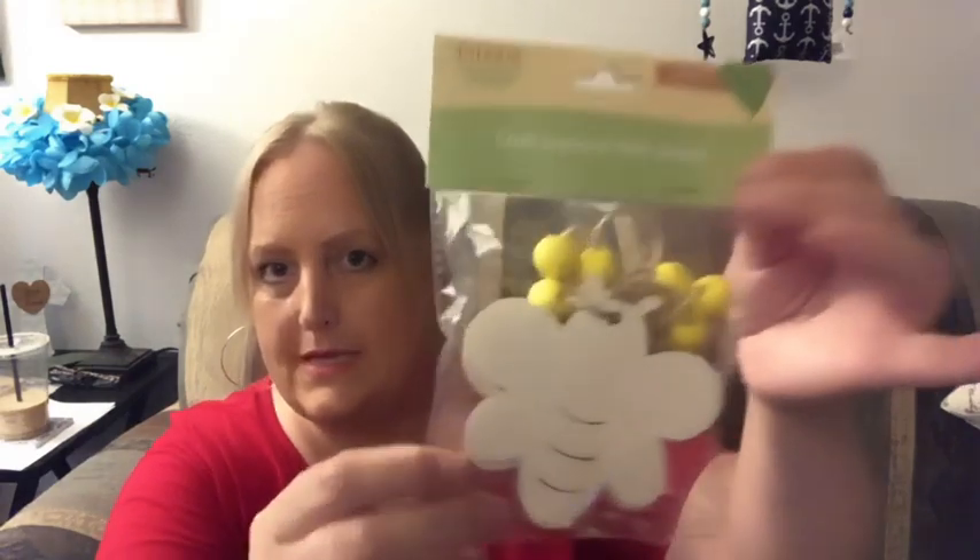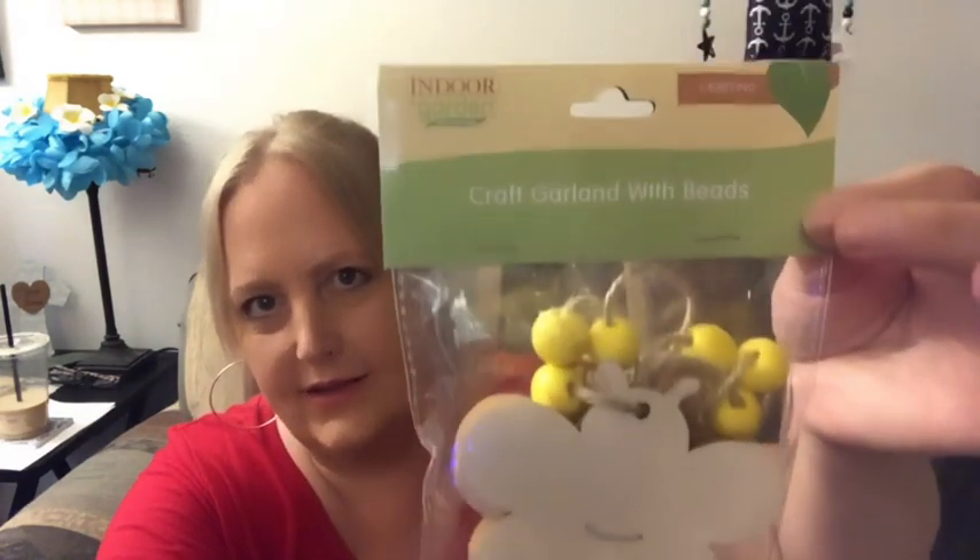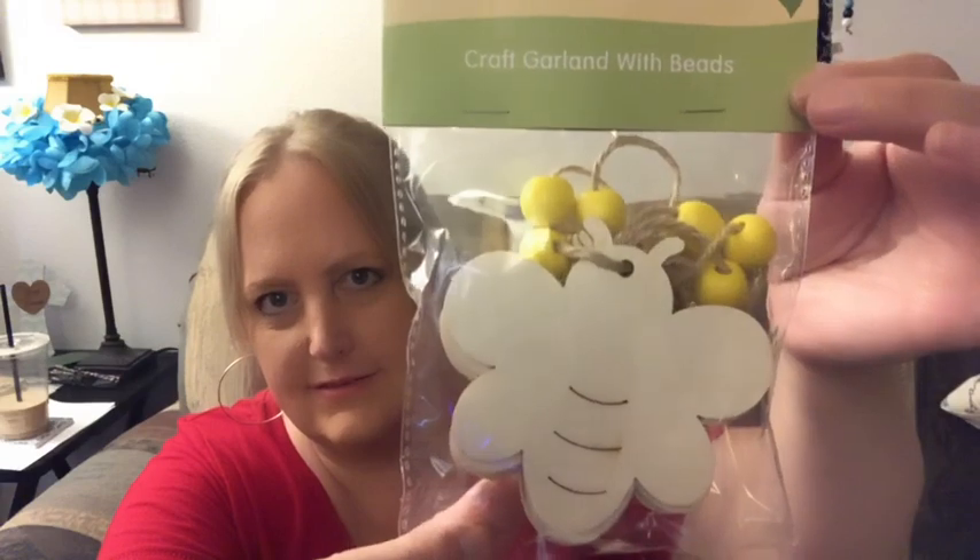Here is another garland — this one will go in the living room because it's bees and yellow. Aren't those cute! I'll paint those — maybe not, actually. They kind of look cute just like they are.